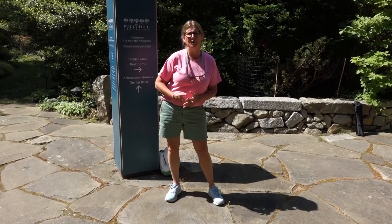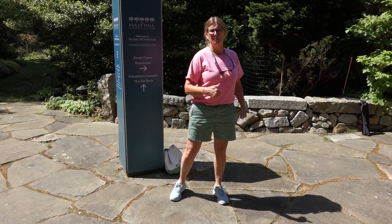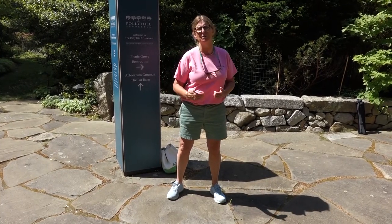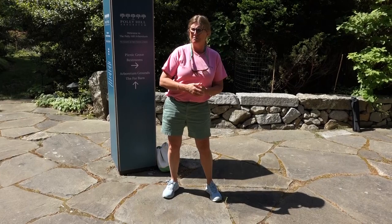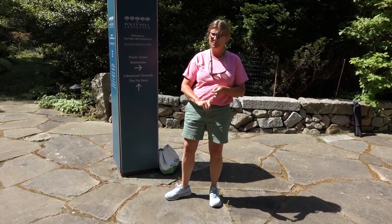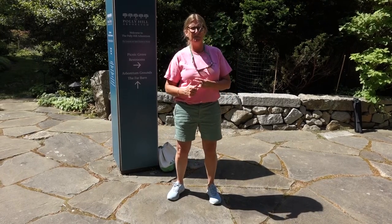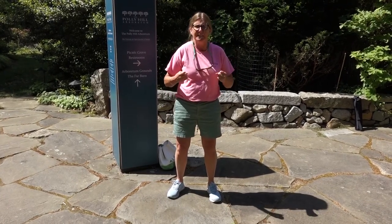Now remember, when you come to Polly Hill, we are an arboretum, and an arboretum means that we are a plant museum. You're not here with me right now, but you might end up coming with your family. If you do, that's fantastic — just remember the rules. Don't climb on the walls, don't run through Polly Hill — you'll miss a lot of really great things. Leave your pets at home; it's not the safest place for them. And if you want to have a picnic, use our picnic grove where there are tables rather than sitting on the grass where you might get a tick.